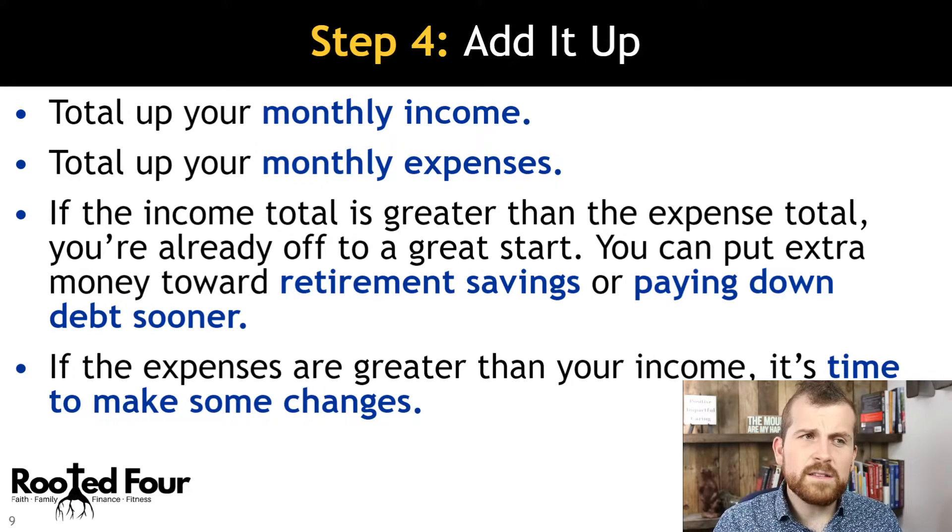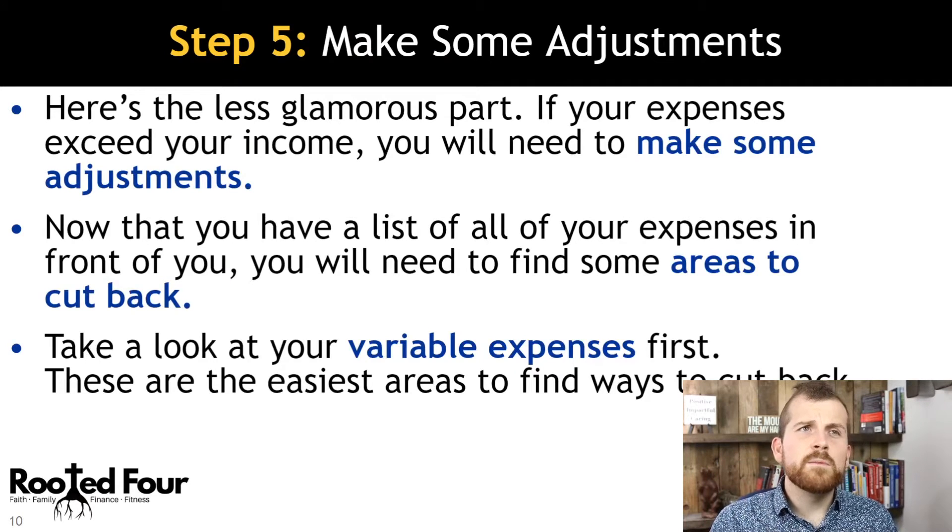If expenses are greater than your income, it's time to make some changes. Step number five: make some adjustments. This is the less glamorous part — you need to adjust your expenses to get out of that situation. The first thing to look at is variable expenses. Maybe dining out for a couple of months is not an option; find ways to cut back.